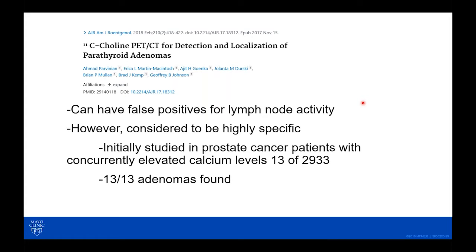C11 choline PET imaging for detection of parathyroid adenomas is something we've been looking at for about the last five years here at Mayo, and many other centers such as UCSF have been doing a lot of research in this area. It will likely be considered the best study going forward because it is highly specific for structural disease that is present and can be surgically removed.